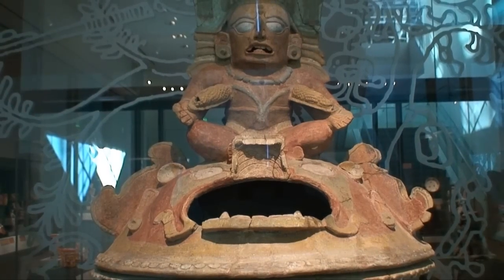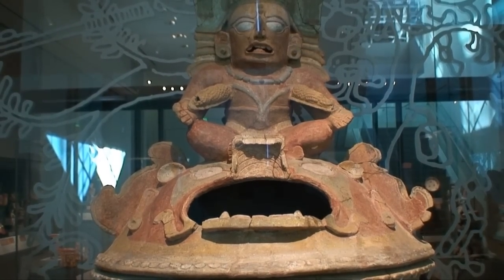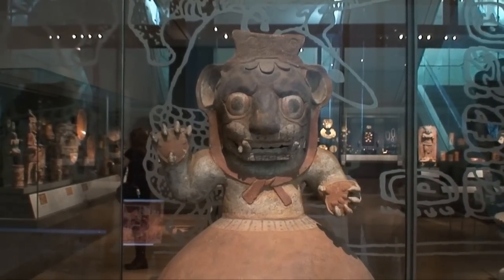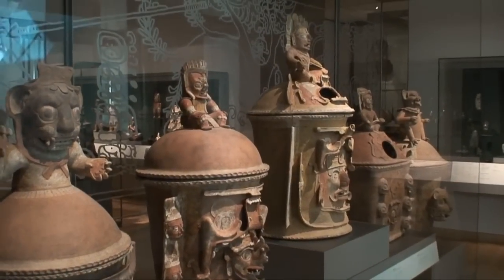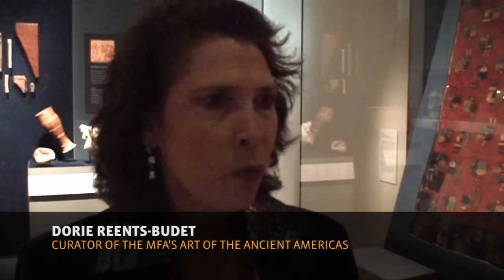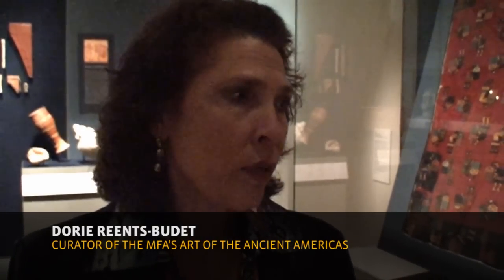It's a real thrill to finally be able to get these great works of art out on display. We've had a very tiny gallery in the past, but could only show a few choice pieces, and it was in a location that was not of great interest to people — it was on a pathway going somewhere else.